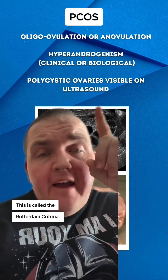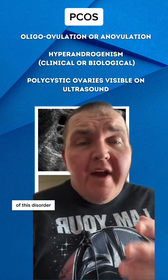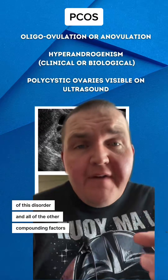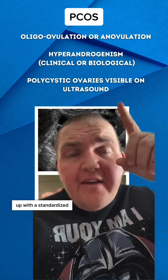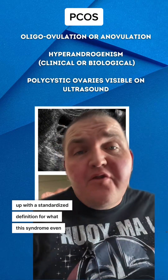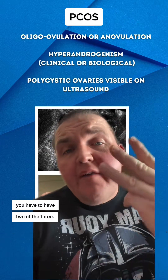This is called the Rotterdam Criteria. Because of the complexity of this disorder and all of the compounding factors that go into getting a diagnosis, they had to come up with a standardized definition for what this syndrome even was. Out of these three criteria, you have to have two of the three.